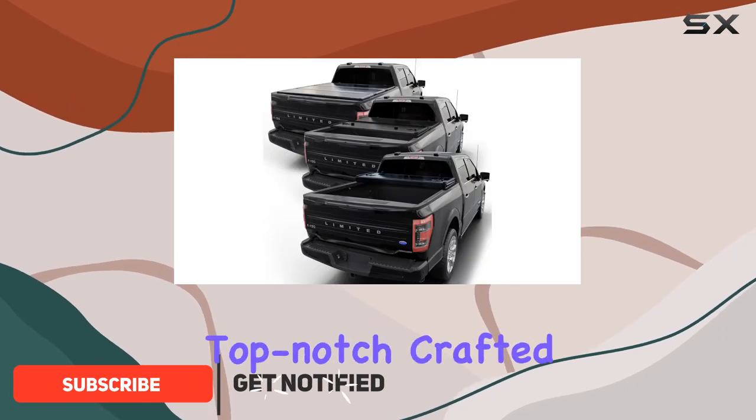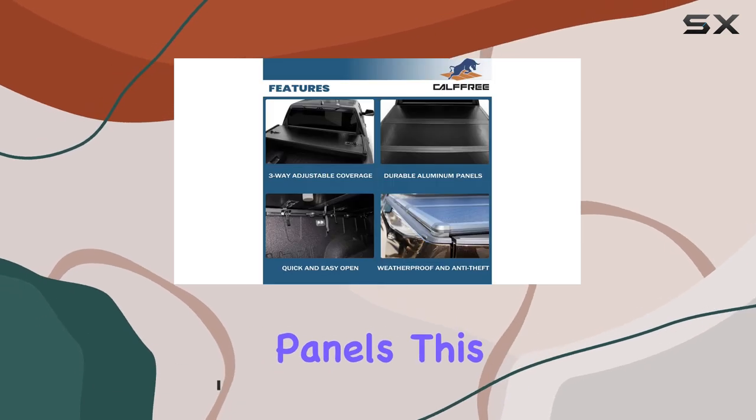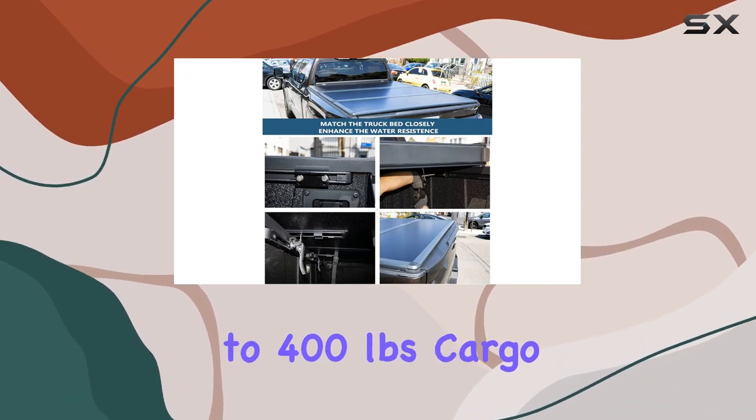Let's talk about the build quality — it's top-notch. Crafted with professional FRP and aluminum panels, this tonneau cover boasts an internal honeycomb structure, providing robust support capable of holding up to 400 pounds.